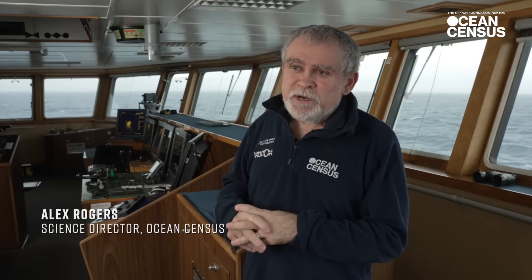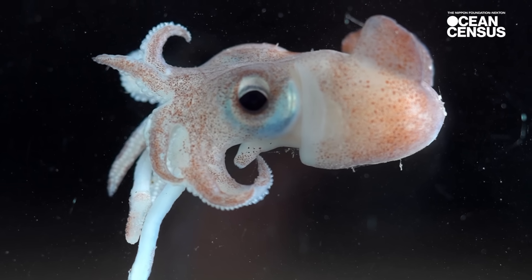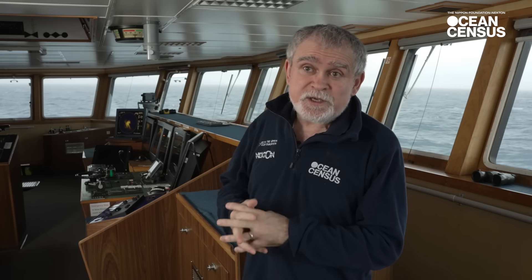What I've been most impressed with is just the sheer biodiversity, the diversity of life that we've found. It does look like we have a great haul of new, undiscovered species.